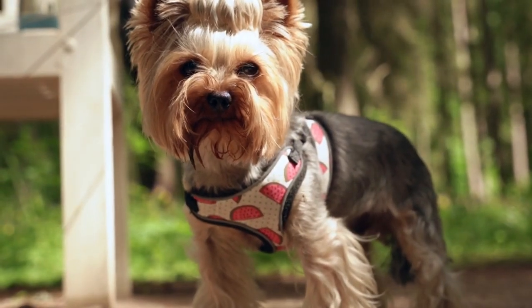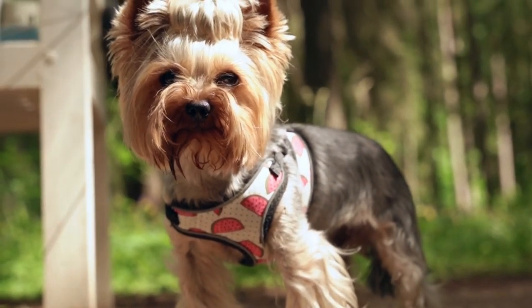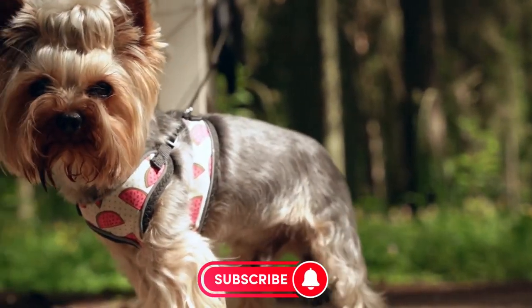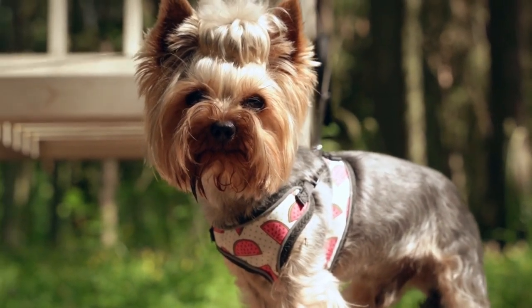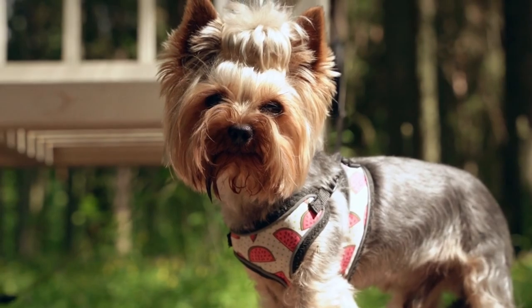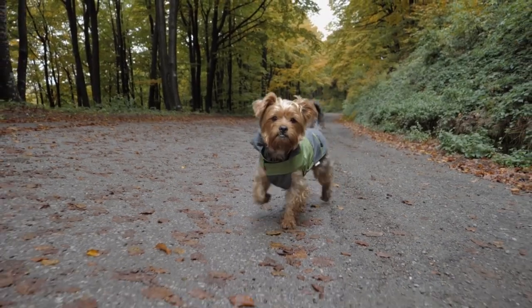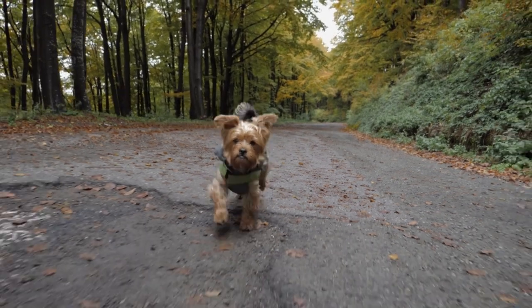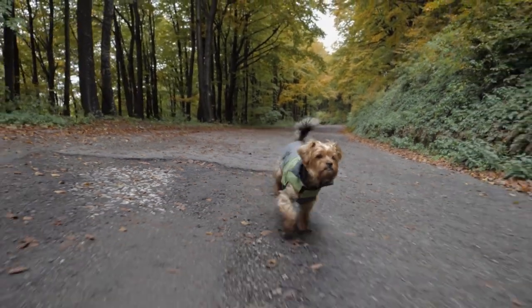The Yorkshire Terrier, also known as the Yorkie, has its origins in England, specifically in the county of Yorkshire. They were bred in the 19th century for the purpose of catching rats in textile mills, which were abundant in the area during the Industrial Revolution. Yorkies were originally larger in size and were bred down over time to become the small toy breed we know today.